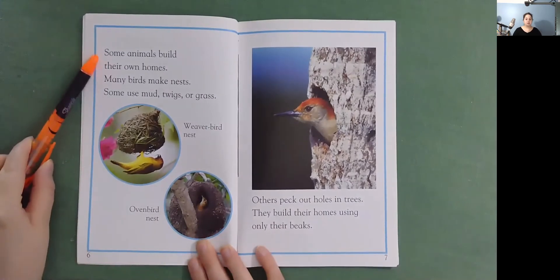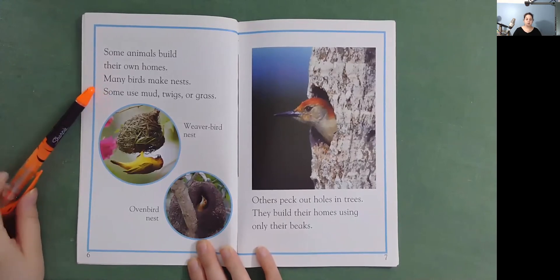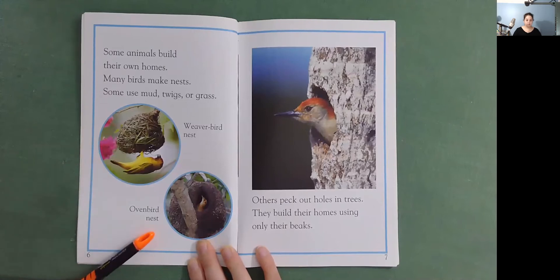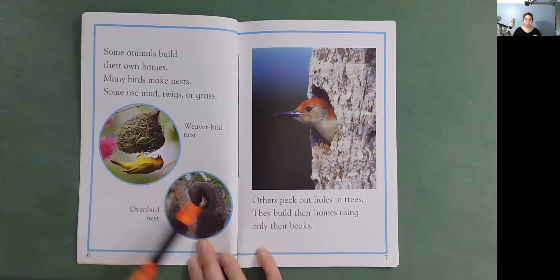Some animals build their own homes. Many birds make nests. Some use mud, twigs, or grass. Here's a weaver bird nest. An oven bird nest. Others peck out holes in trees. They build their homes using only their beaks. Have you ever seen a bird nest?